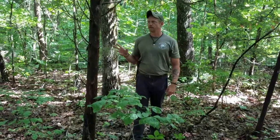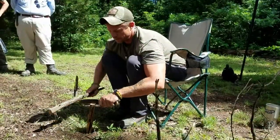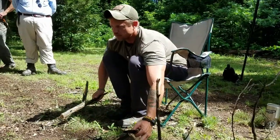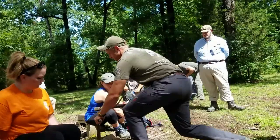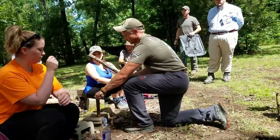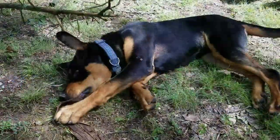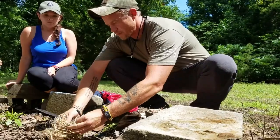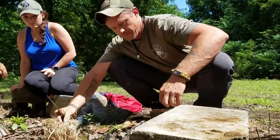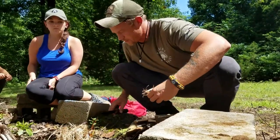A recurring theme throughout this entire class with Justin was that he wants students to understand why they do things and not just one way to do them. When we were searching for wood, he was pointing out what types of wood to look for - not just one certain tree and how to find dry wood - but really overall what you're looking for in almost any environment, not just the local environment with one tree.